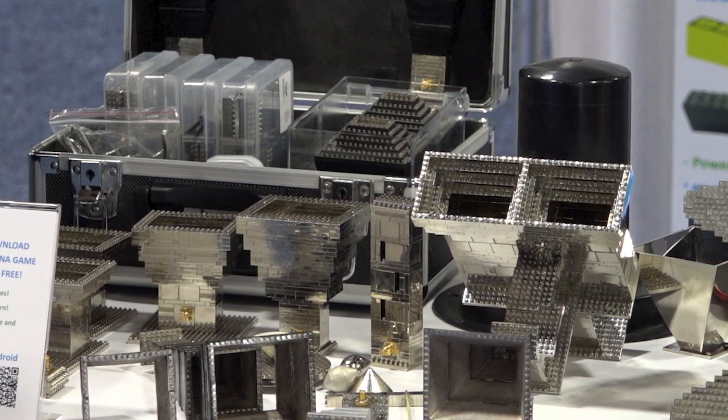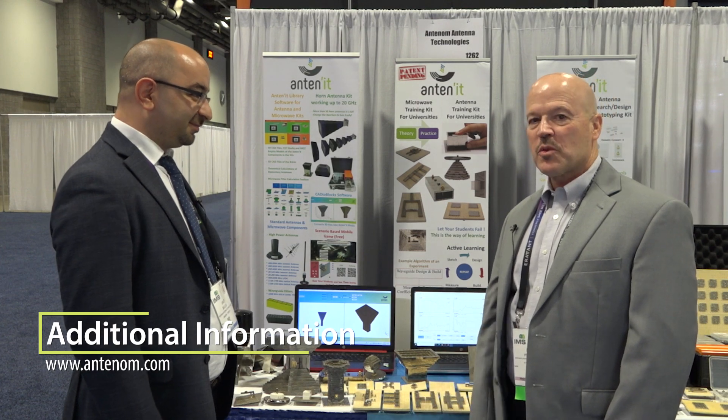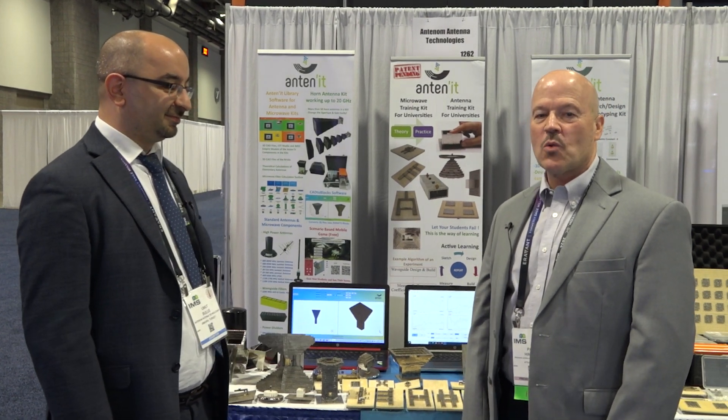Where can people find out more information about your products — at your website? Yes, we have two websites. One is for our Antenit products: antenit.com. The other website is antenom.com. Thank you so much for talking with me today, coming to you from IMS 2024.